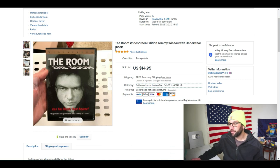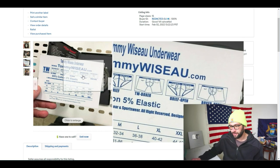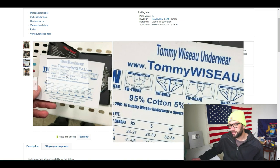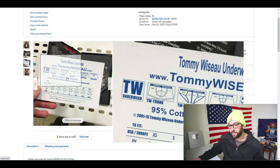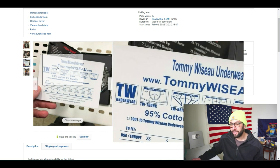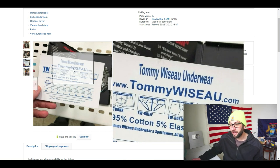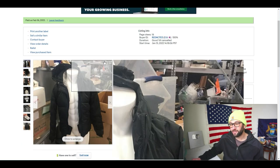Here's a fun one — listed February 2nd, sold around the 8th or 9th: The Room widescreen DVD by Tommy Wiseau with underwear insert. When he sold these, you could buy underwear on tommywiseau.com. He also funded the movie by selling leather jackets. Not all DVDs had this insert; the going rate was about $10-$12 without it, so I listed at $14.95 and sold at full asking price. I always list media as 'acceptable' condition so I don't set buyer expectations too high.